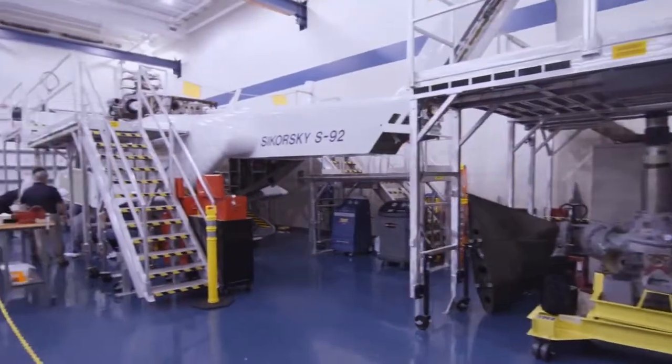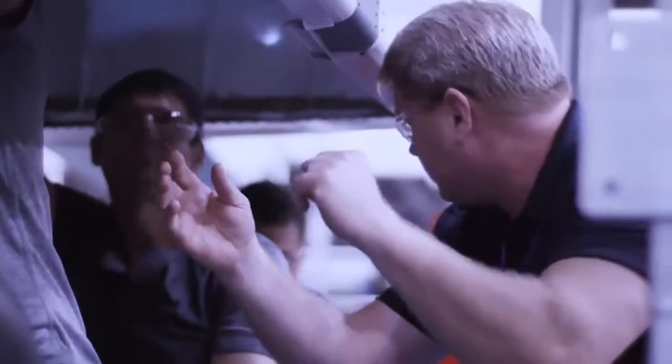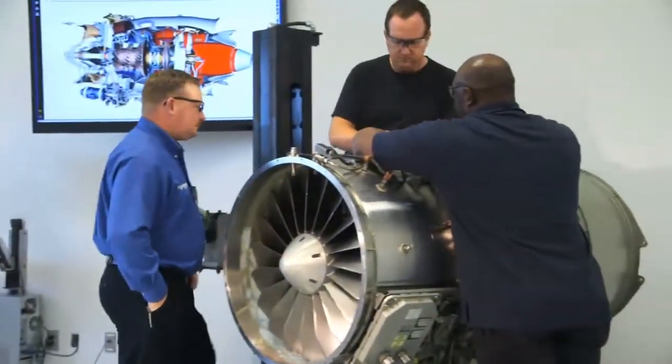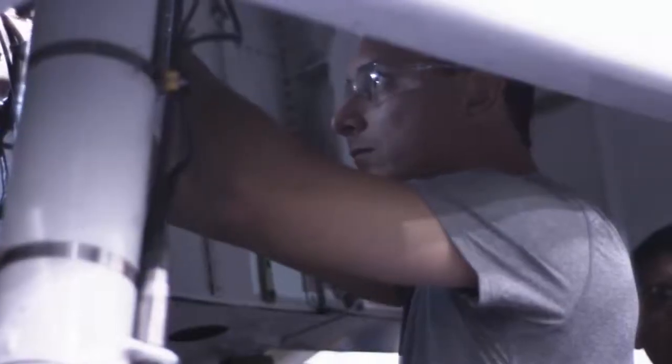Flight Safety offers a wide variety of maintenance training courses for essentially every aircraft type. Our innovative courses include the standard-setting Master Technician Program and hands-on practical training programs. We provide practical maintenance training for Sikorsky helicopter operators at our West Palm Beach Center.